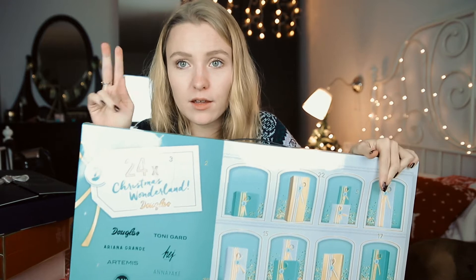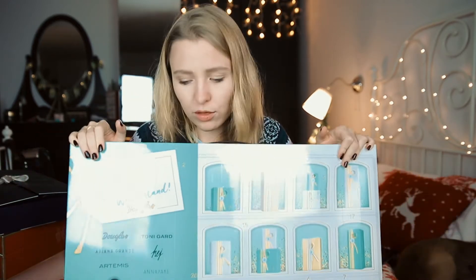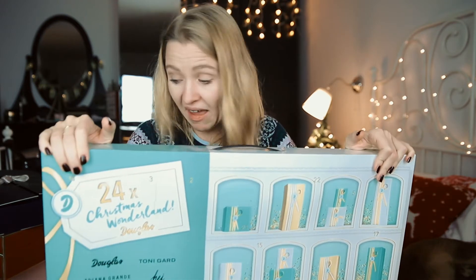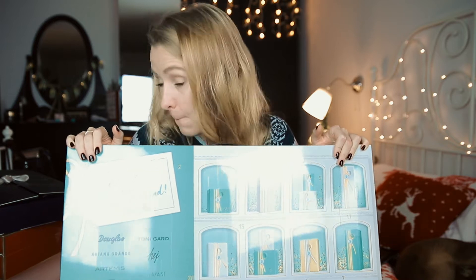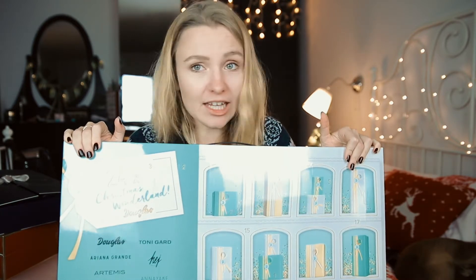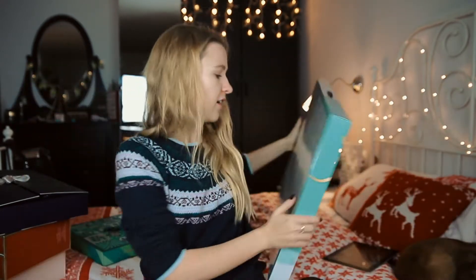For the price category, at 30 euros this is, after the dog calendar, the cheapest calendar, and it doesn't get any better than this — so also five stars. That gives us an overall 12 out of 15 for the Dukless advent calendar.